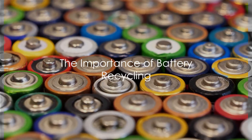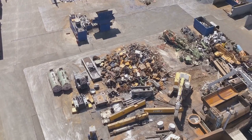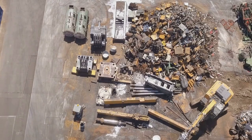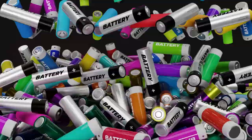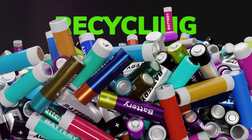Why should we bother about recycling these batteries? The answer lies in the dual benefits of environmental conservation and economic gain. Each discarded battery contains valuable metals like cobalt, lithium, and nickel. By recycling, we extract these precious resources and reuse them in new products, reducing the demand for virgin materials and decreasing the destructive environmental impact of mining. Moreover, recycling batteries helps mitigate the growing problem of electronic waste, safely handling hazardous materials that could otherwise leach into the environment.